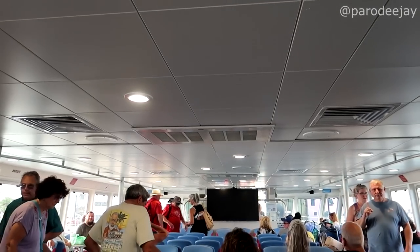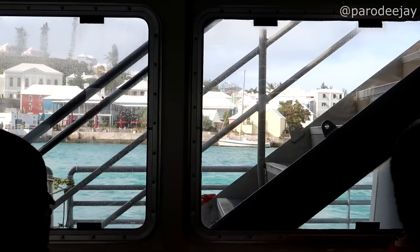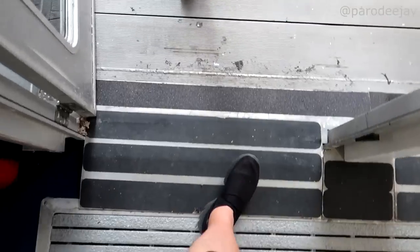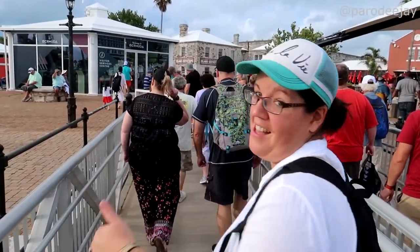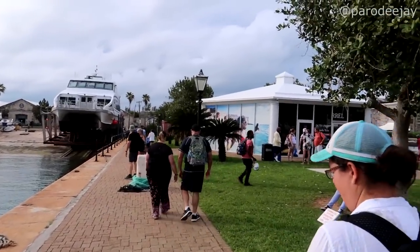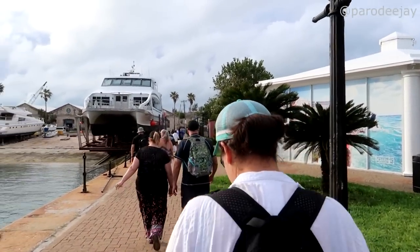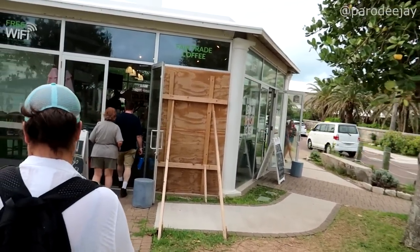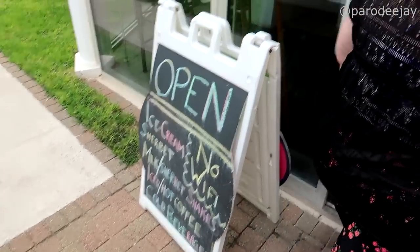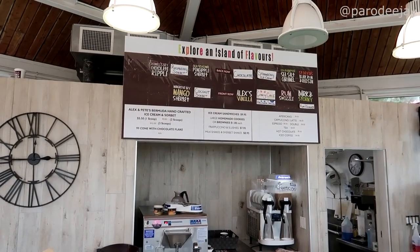All aboard — we snagged some seats and we are ready to ride. Welcome back to the Dockyard. There's the Clock Tower Mall, and we spotted Diamonds International over in that complex. We're in the mood for ice cream, so we're stopping at Alex and Pete's Bermuda Artisan Ice Cream. They have free Wi-Fi — wait, no Wi-Fi — and they're cash only.